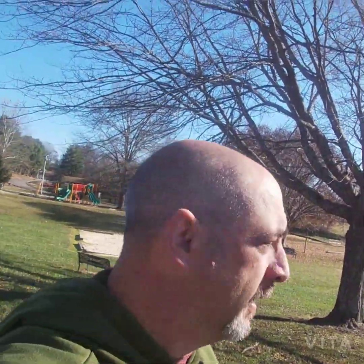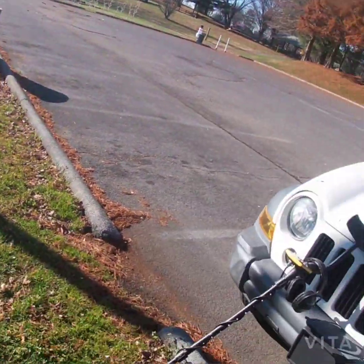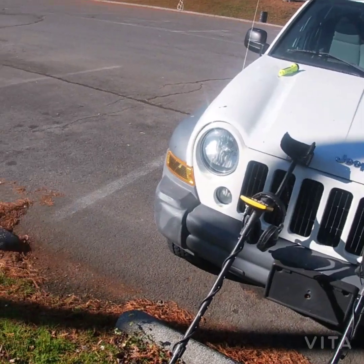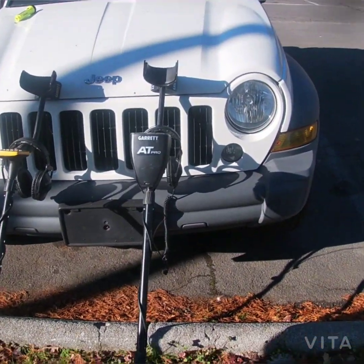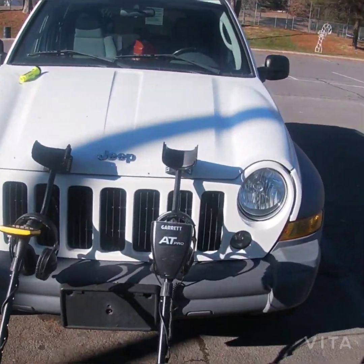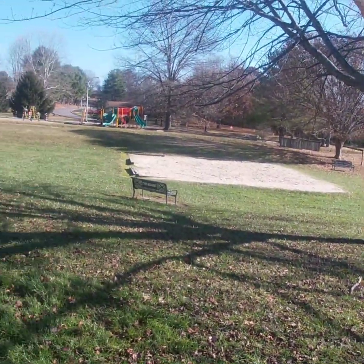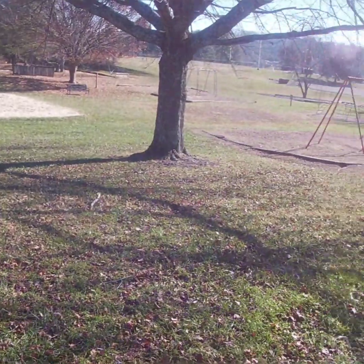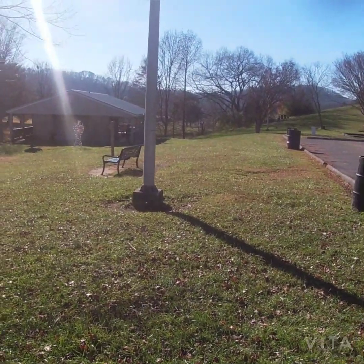Hope everybody's well today. I'm lucky enough to come out to a new park and try it out. I have a very special guest with me — my nephew Andrew. We're going to start out by running the Garrett Apex. I'm going to give him the Apex and I'll take the AT Pro. We're going down into this new park I've never been in yet and see if we can find anything. They say it's been hunted out pretty heavy, so we'll see if we can find anything they might have missed.